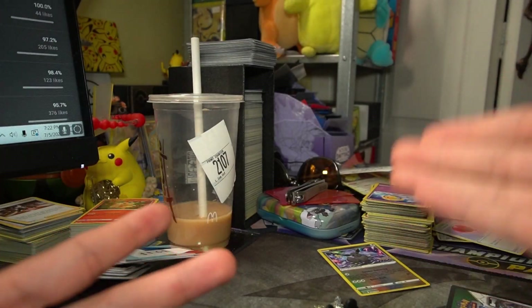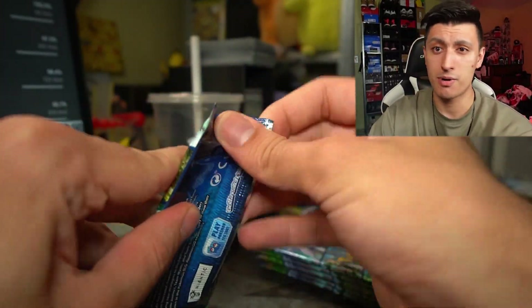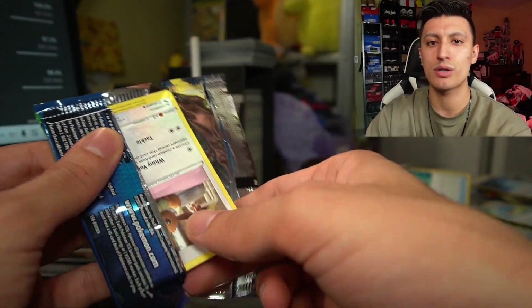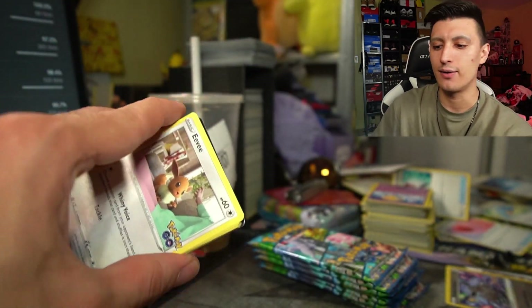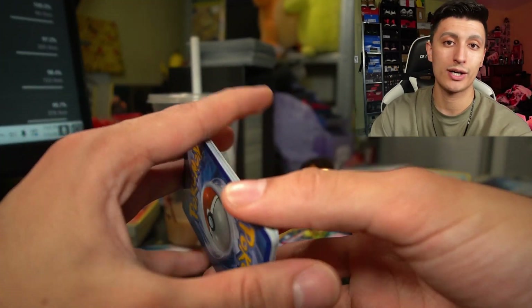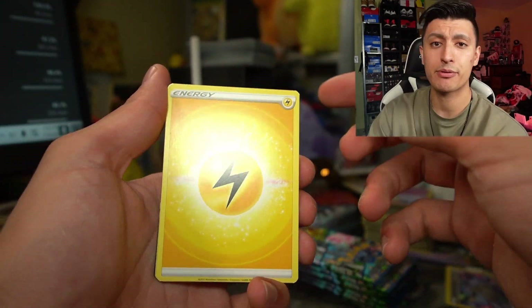You also get a code card which gives you the Radiant Eevee in the online game. Next up we have the booster packs. My girlfriend will be editing this video, so Natty, if you want any of these cards let me know. In the last opening we did the Pokemon GO opening with the Alolan Exeggutor. I don't know if a holo rare is guaranteed every single pack, so we're gonna find out. We did in theory get a god box last video — we got a V Max and a V Star hyper rare.